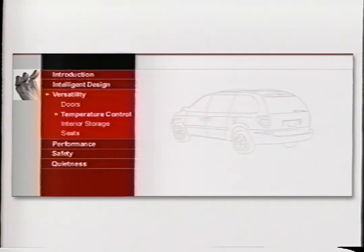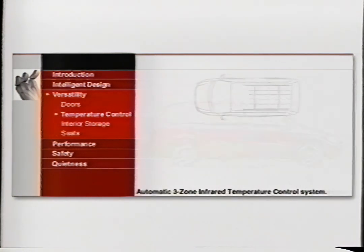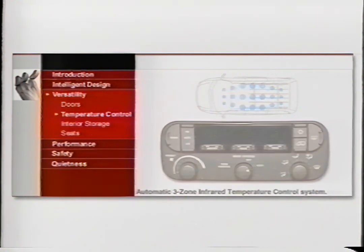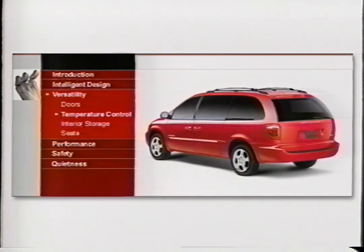The new 2001 Dodge Caravan does its best to keep everyone comfortable with its minivan-first available tri-zone infrared temperature control system. Using the automatic temperature controls, anyone can set the temperature and let the infrared sensors take over — so if the sun is beating down on one side, Caravan cools it down. Designed from the inside out, the new 2001 Caravan makes all the people happy and keeps them comfortable.